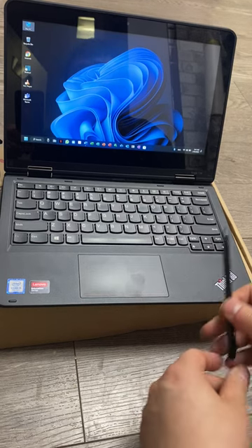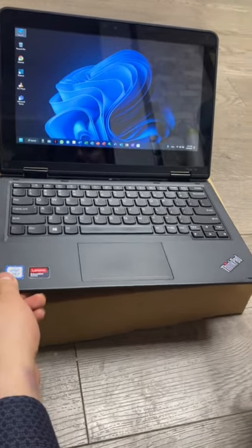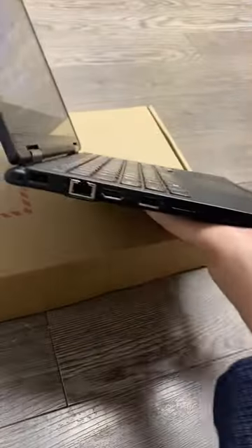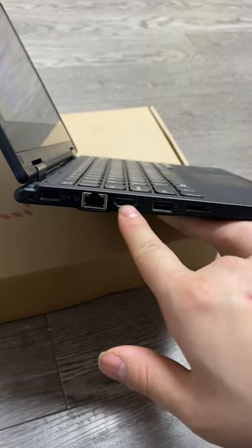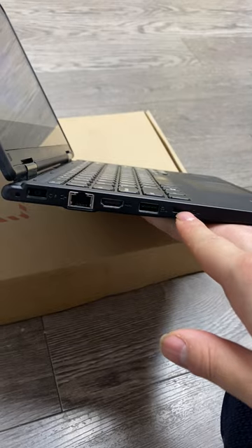This computer has an i5 CPU and 8GB RAM and also a 128GB solid-state drive. It has an Ethernet port, HDMI port, USB port, and SD card slot.